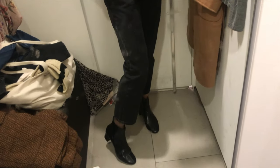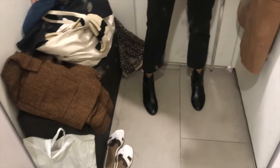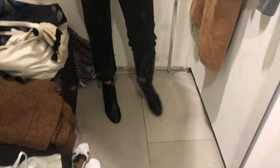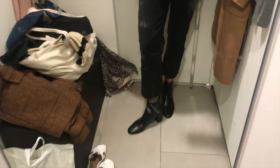I also have these jeans on — the mirror is so dirty, sorry! They're like a cropped, straight jeans. I don't have anything with this kind of wash, like a dark gray or lighter black color. And I think I will get this one. It looks nice — something different from my usual blue jeans.